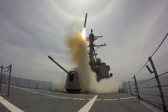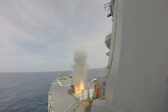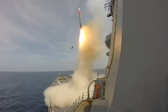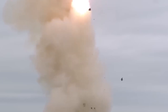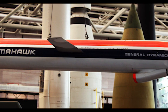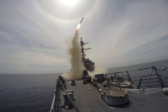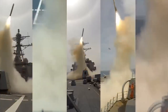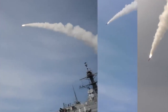Tomahawk missiles have been employed in numerous military conflicts, including the Gulf War, the Balkans, and more recent conflicts in Afghanistan, Iraq, and Syria. They have been used to engage strategic and tactical targets, as well as to support operations and deliver devastating strikes. Overall, the Tomahawk BGM-109 missile is a powerful long-range weapon that has demonstrated its effectiveness and reliability in various combat scenarios.